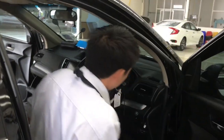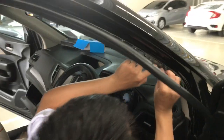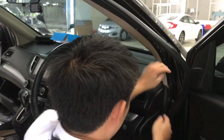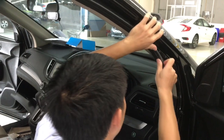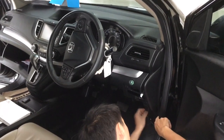Dear viewers, remember, if you get bored with this, there's a fast-forward button at the bottom of the screen. I thought this was going to be a longer job than it's turning out to be.